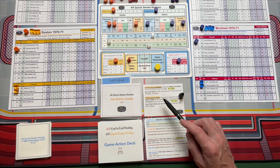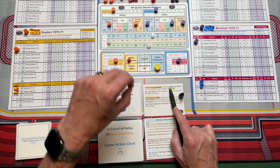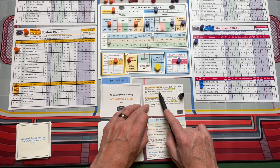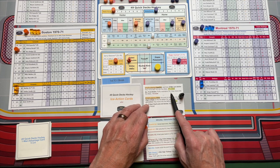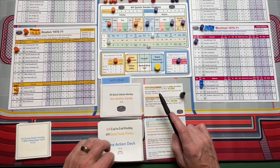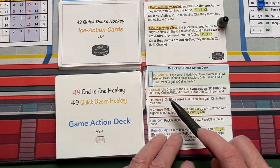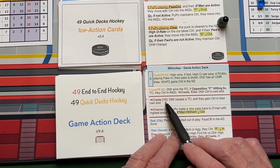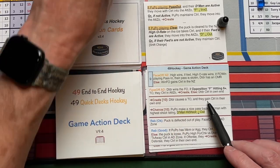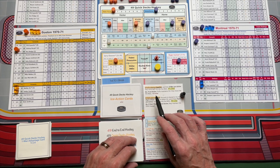Let's look at this card a little further. If Boston is playing pass out with their D-men active, which they are — but let's say they didn't have their D-men active. That's what this next line says: if they're not active, Boston still maintains control, moves into the attack zone, and gets to create. What you do in that instance is take the next game action card, flip it over, and look along the line that says create. This one says the defender causes a turnover and they gain control in their own end. So Montreal would have control of the puck in their own end had the Bruins not been playing with their D-men active.